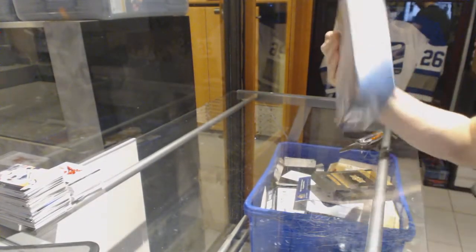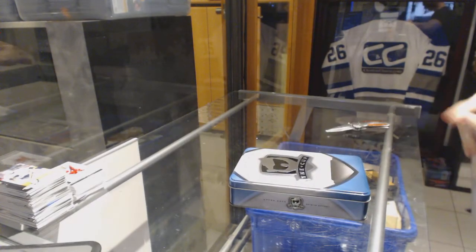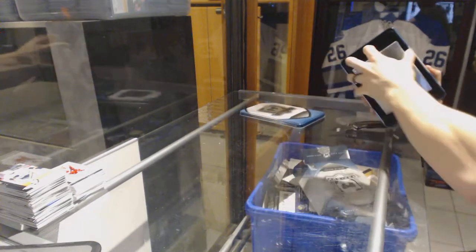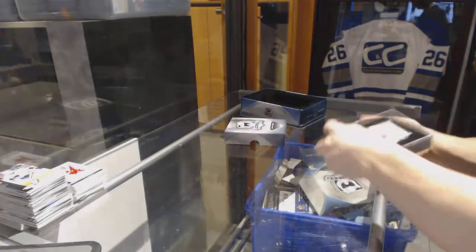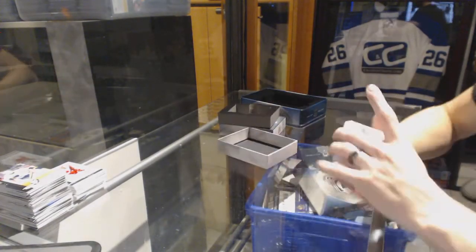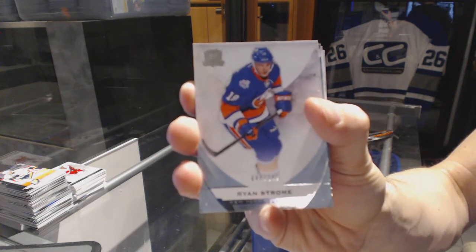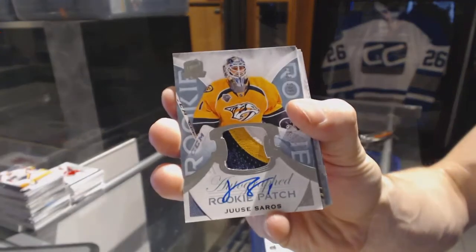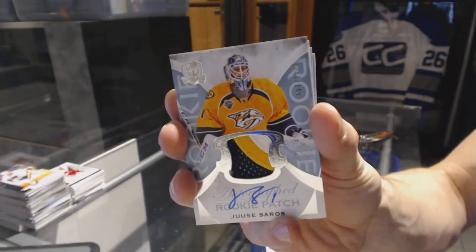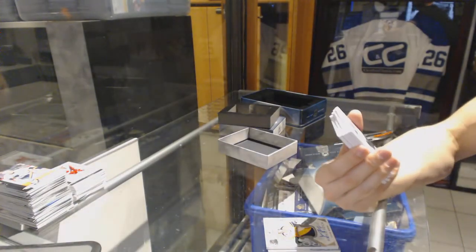And now on to the 15-16 Cup to finish it off. Base card number 249 for the New York Islanders, Ryan Strome. We've got a three-color rookie patch, number 249 for the Nashville Predators, UC Soros.